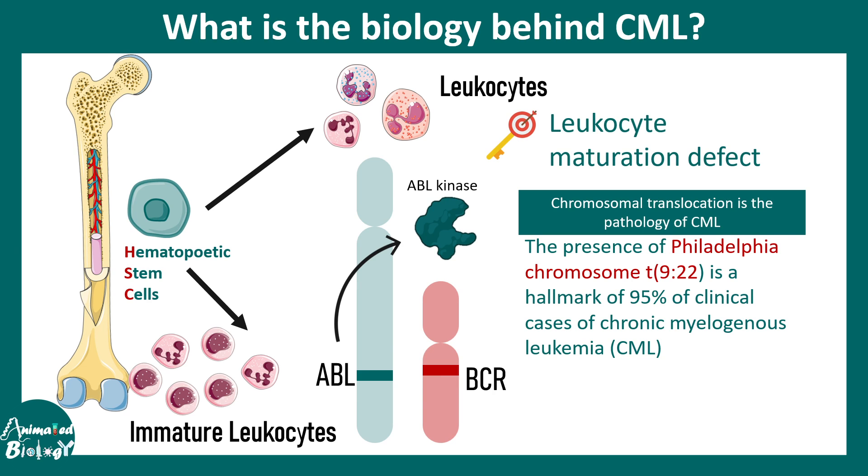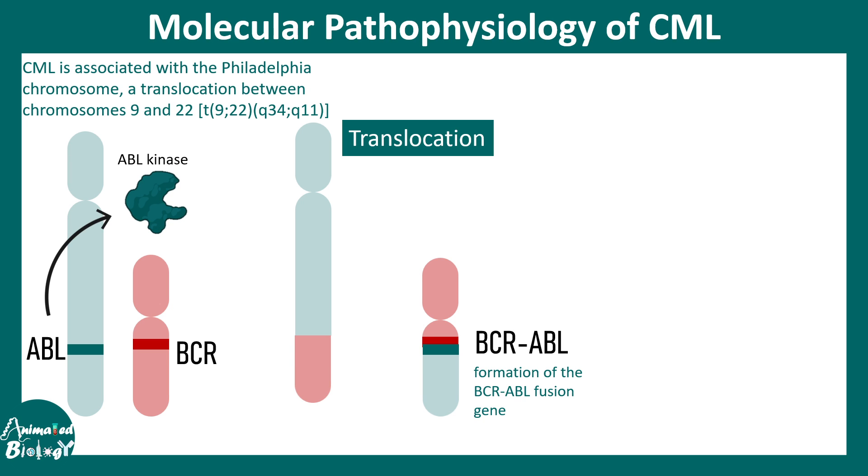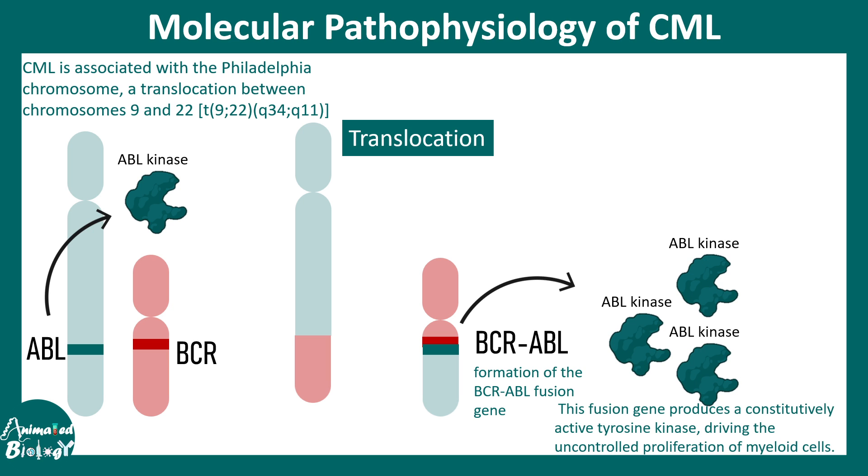The key pathology in this disease is a leukocyte maturation defect. CML is associated with the Philadelphia chromosome, which is a translocation between chromosomes 9 and 22. The ABL and BCR genes, normally on separate chromosomes, form a BCR-ABL fusion gene. Normally ABL kinase is produced in a balanced fashion, but due to gene fusion and strong promoter influence, BCR-ABL produces a greatly elevated amount of ABL kinase.